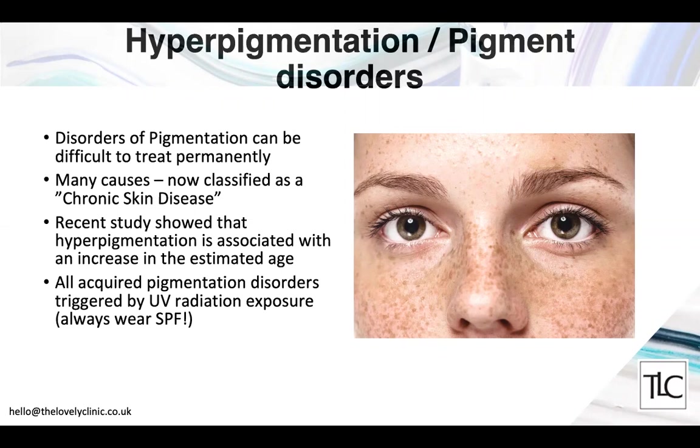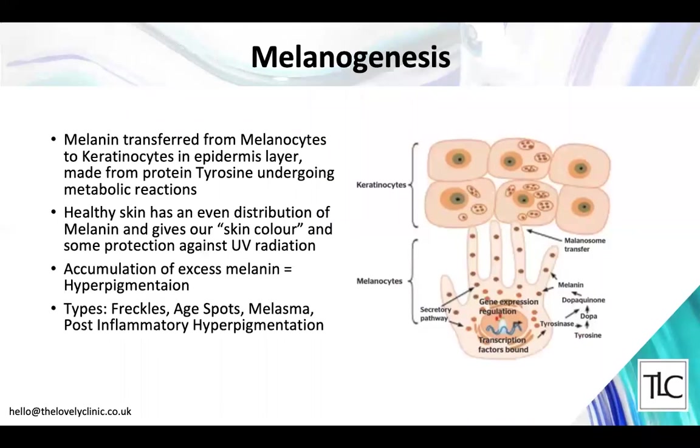Critically, all acquired pigmentation disorders are triggered by UV radiation exposure — so always wear sun protection factor. Melanin is produced by melanocytes in the skin, which transfer it to other skin cells in the epidermis. Melanin is produced from the protein tyrosine through multiple metabolic reactions. Healthy skin has a lovely even distribution of melanin throughout the skin cells, giving us our characteristic skin color and protection against UV radiation.